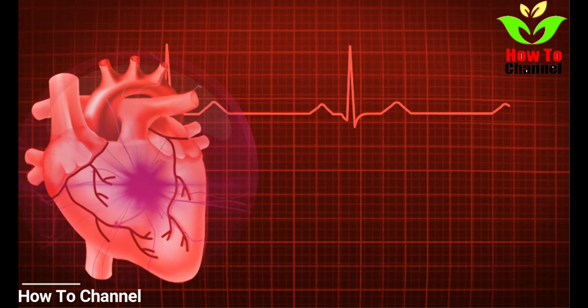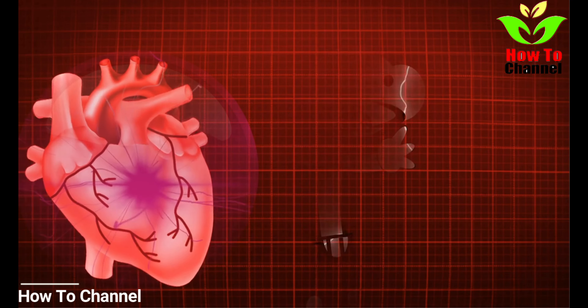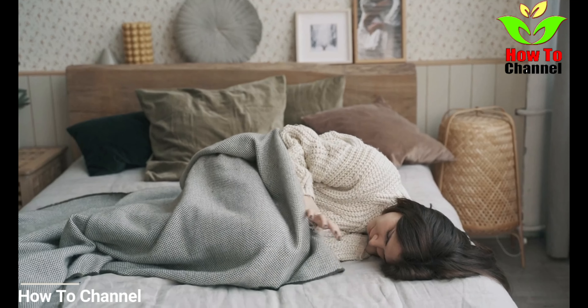Number 2. Arm, back, neck, jaw, or stomach pain or discomfort. Heart attack pain could not be limited to the chest region. Inflammation or pain in your back, arm, neck, jaw, or stomach could be related to a heart attack.